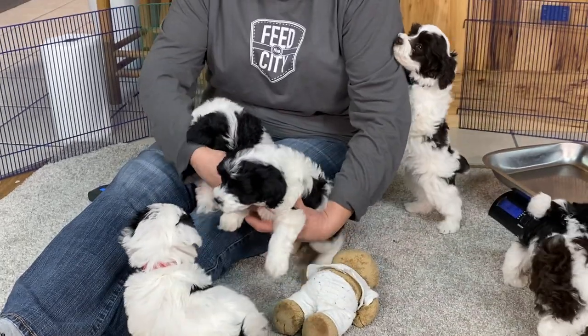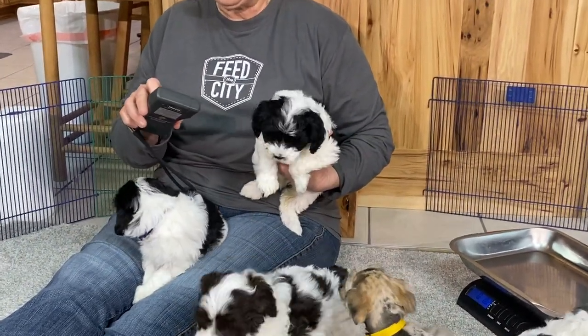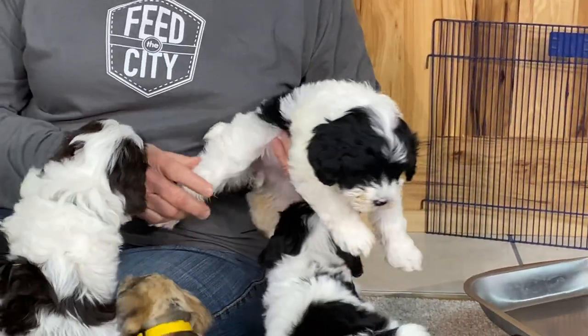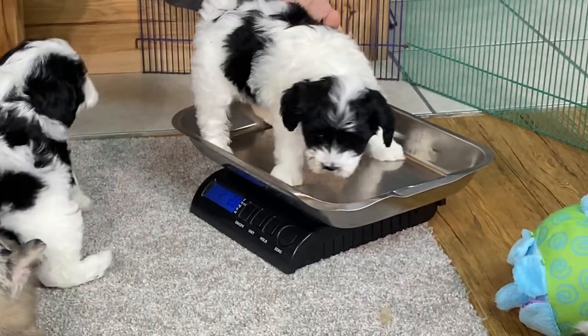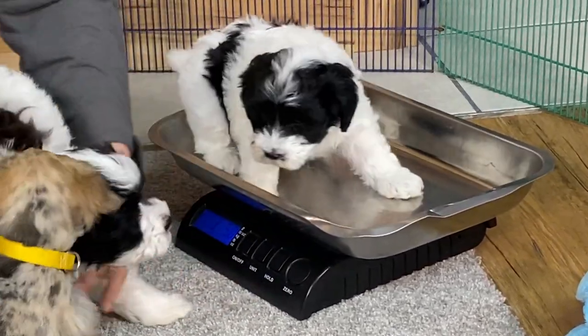This is neon green collar — we haven't done neon green yet. Microchip 5671, black and white female. Let's see what you are at today — three pounds, five ounces on the button.